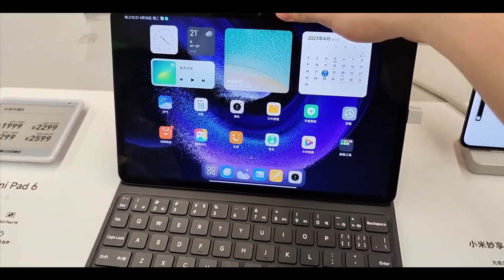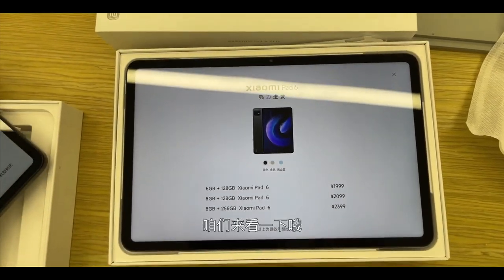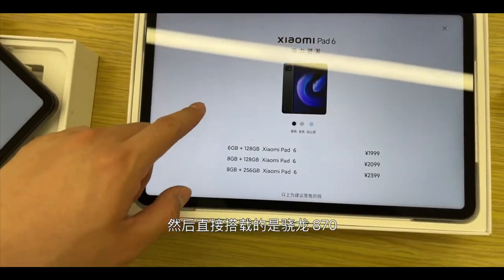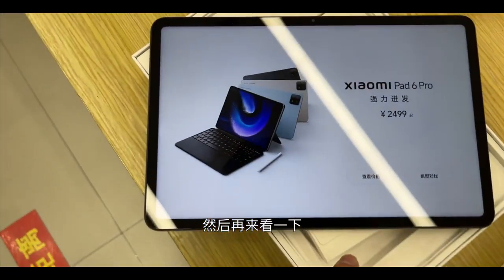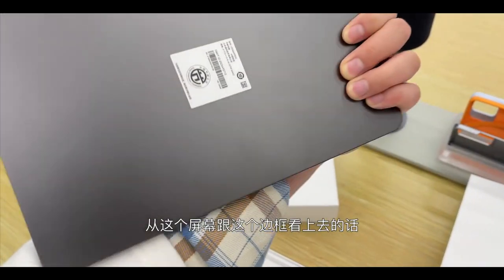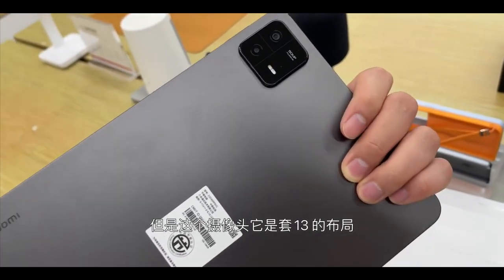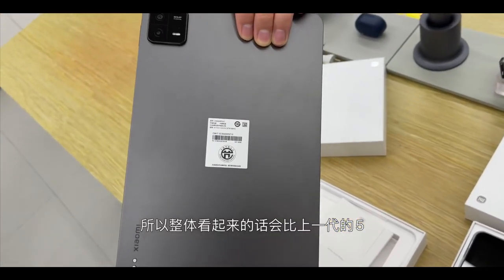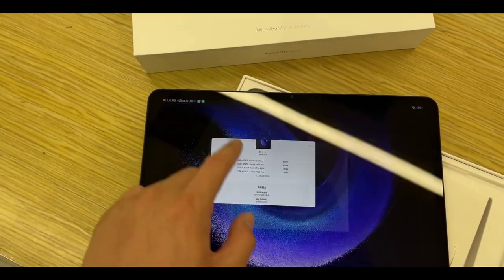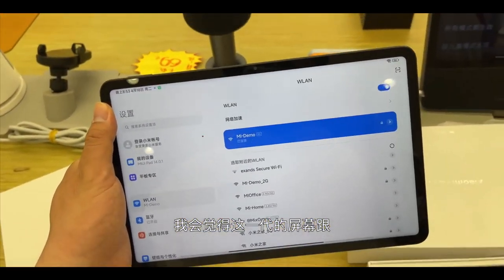To recap: the Xiaomi Mi Pad 6 with Snapdragon 870 is $350 from China — less than $300 if you're in China. The Mi Pad 6 Pro is $450 from China, or around $360–$370 for the base model locally. It's worth paying customs fees to order directly from China — great value either way.